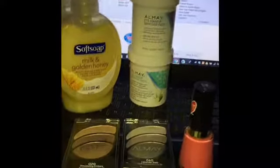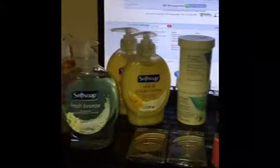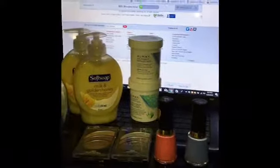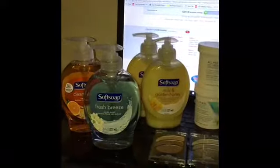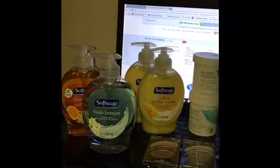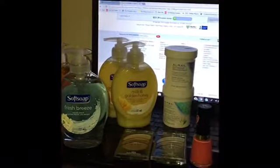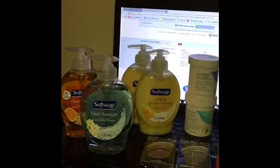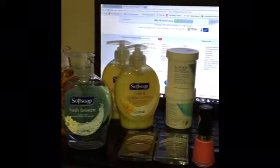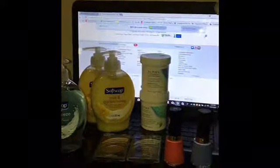That's my small haul for this week at CVS. I'll be sharing more CVS deals throughout the week, so bear with me since I'm working long hours. Thank you for watching — don't forget to like and subscribe. When we hit 50 subscribers, I'll be doing a makeup giveaway! If you know somebody who needs help couponing, share my page with them. See you guys in the next video!